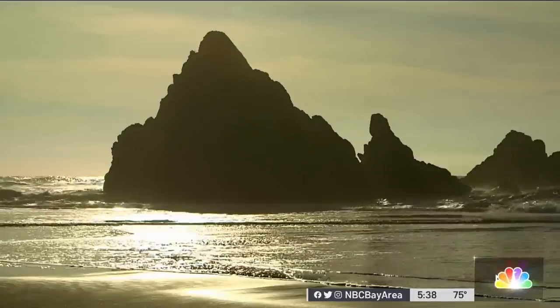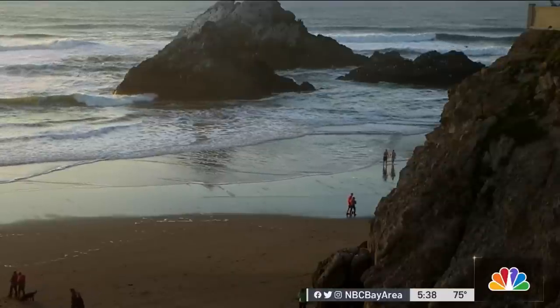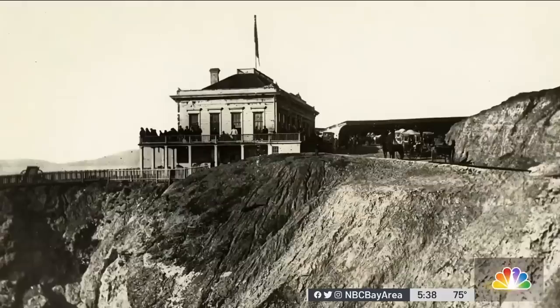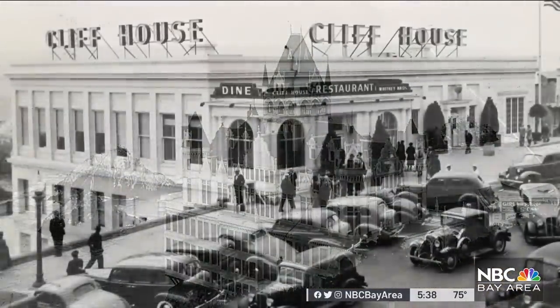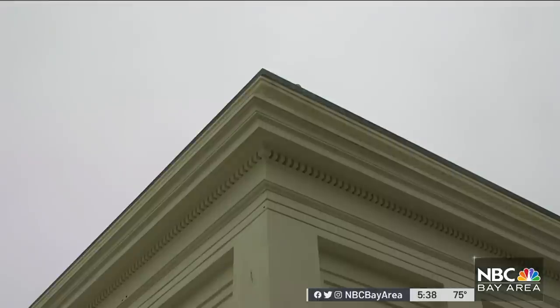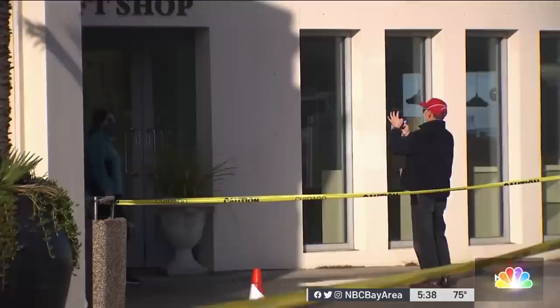Time is a fickle thing. The tides and jagged rocks at San Francisco's western edge feel as though they've been here forever, and yet the old Cliff House has seen waves of change since opening in 1863. One change few were happy to see came early on in the pandemic, when the Cliff House restaurant closed for good.